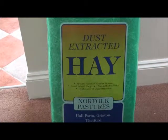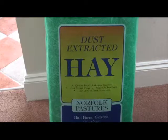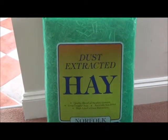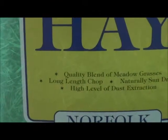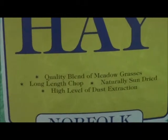Hi guys, it's me, international producer, and today I'm showing you my haul that I got from the pet shop. So as you can see, I got the dust extracted hay, and it's a quality blend of meadow grasses,